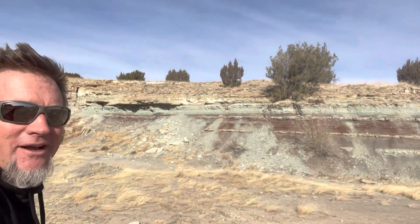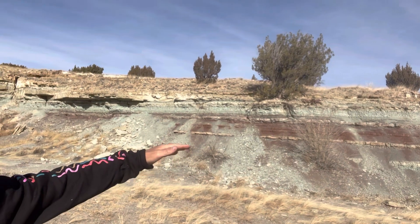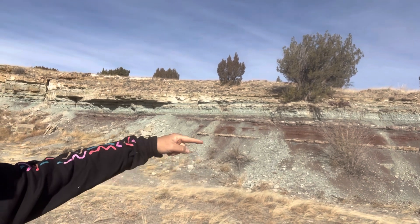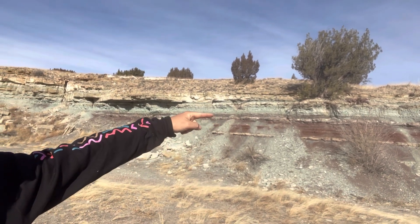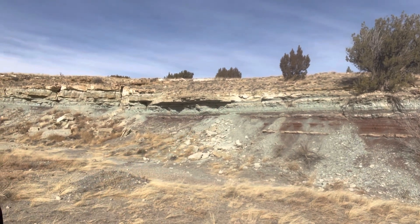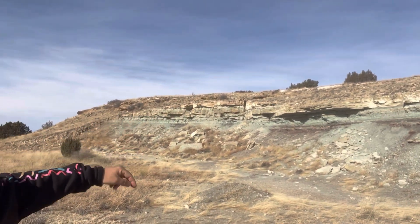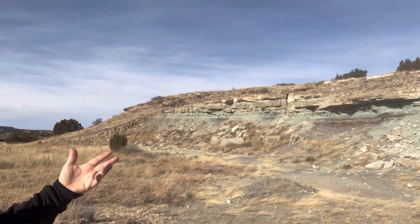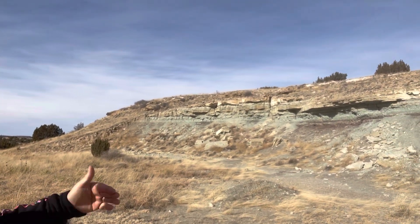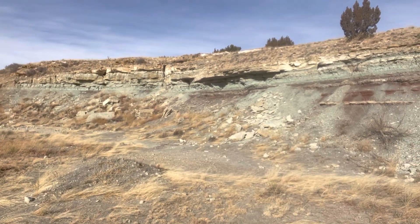I've been wandering around just to see what's out here, and I came upon this beautiful outcrop. It's got that classic brick red overbank material representing a mature paleosol of a floodplain. That gives way to a mint green, more reducing environment of maybe a temporary or ephemeral pond, maybe a more perennial pond. And on top of that are some sands — probably a splay off a river channel or maybe a little terminal lobe off a distributive fluvial system.